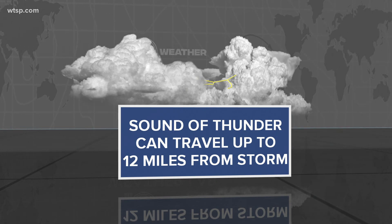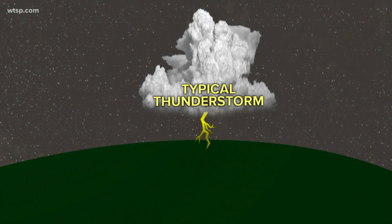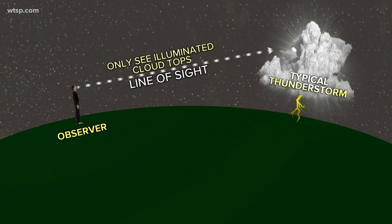Thunder typically travels, depending on the atmosphere, somewhere around 12 miles from the actual storm. That right there is why heat lightning isn't a real thing. In a typical thunderstorm, lightning goes from the cloud down to the ground. Now if you're about 60 miles away from that thunderstorm, your line of sight means you're only able to see the tops of the clouds — and especially at night, you're seeing those illuminated cloud tops, which is what we reference as heat lightning.